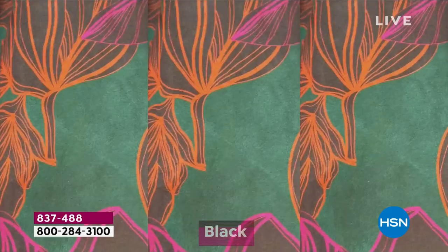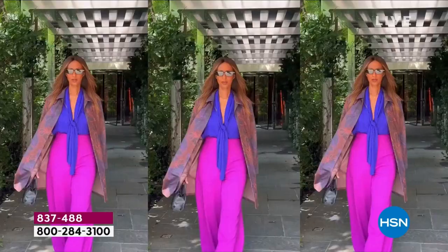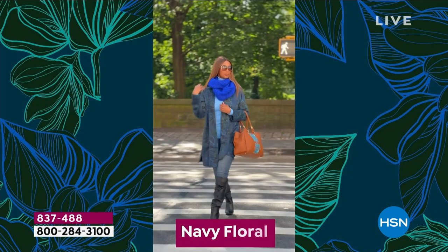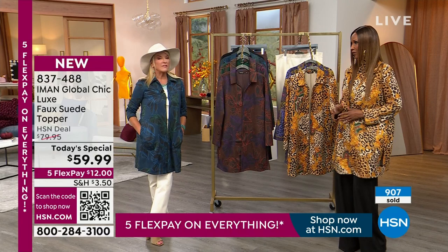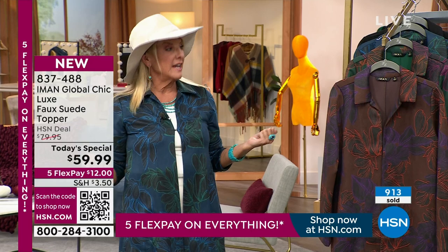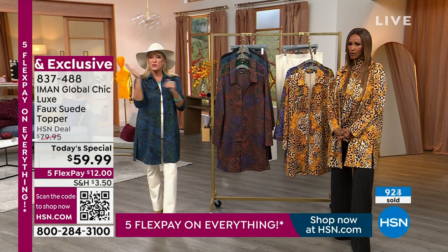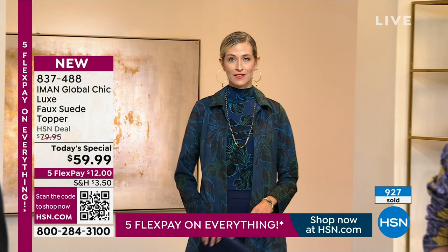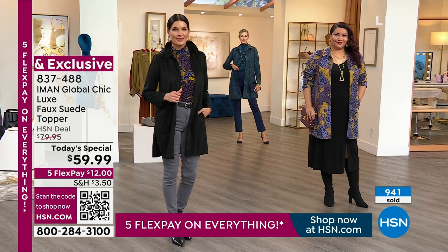Usually when you hear suede or leather, you think heavy. This is not a coat — it's as lightweight as the thinnest, lightest sweater. I was showing how I just folded it and could put it in my purse. You can see when walking down the street how the whole thing moves around you with just a little wind — that's how lightweight it is. When it gets really cold in New York and you have to put a heavier winter jacket over it, you won't feel stuffed. But the first thing you'll notice at home is the softness.